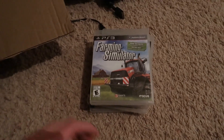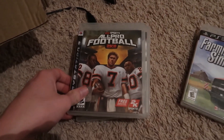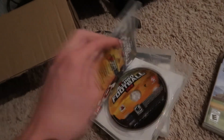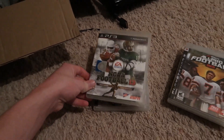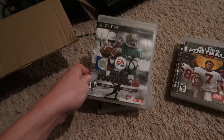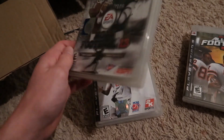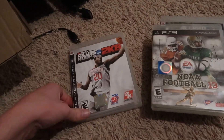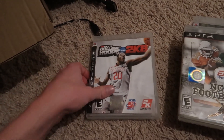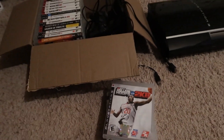Here are the more expensive games from the lot. We got Farming Simulator — this one does not have the manual. All Pro Football 2K8 — this one does have the manual and a little card insert. NCAA Football 13 — you guys know 14 is way more valuable. I almost had NCAA 14 this last weekend; I could have gotten it for like two bucks, but the guy looked up the value for it. And then the final one, the best one: College Hoops 2K8. This is a very expensive game — I have no idea why. $75 for this lot was a pretty good deal.